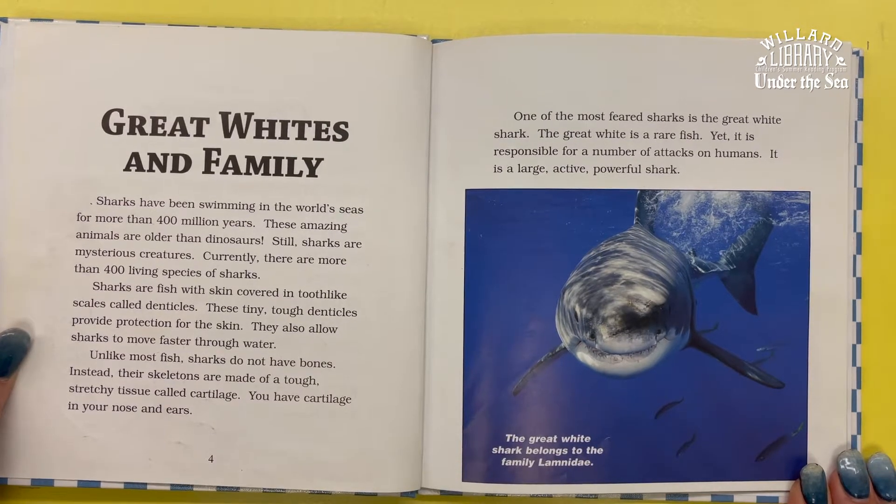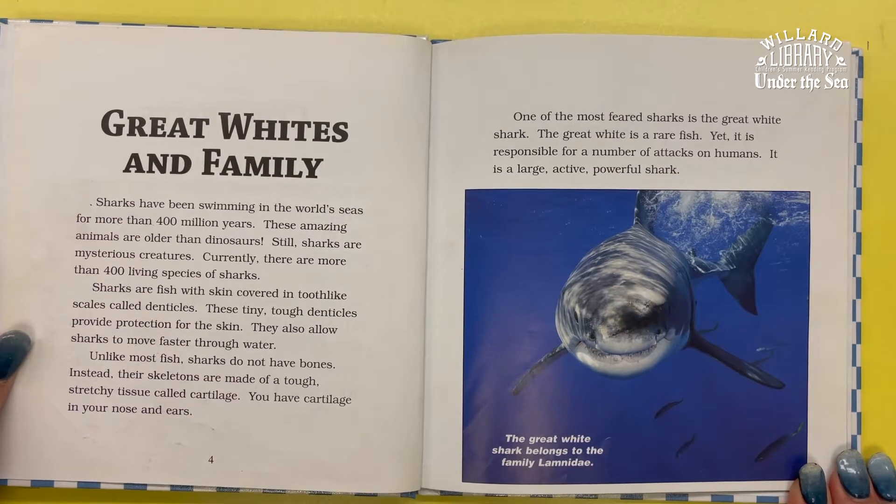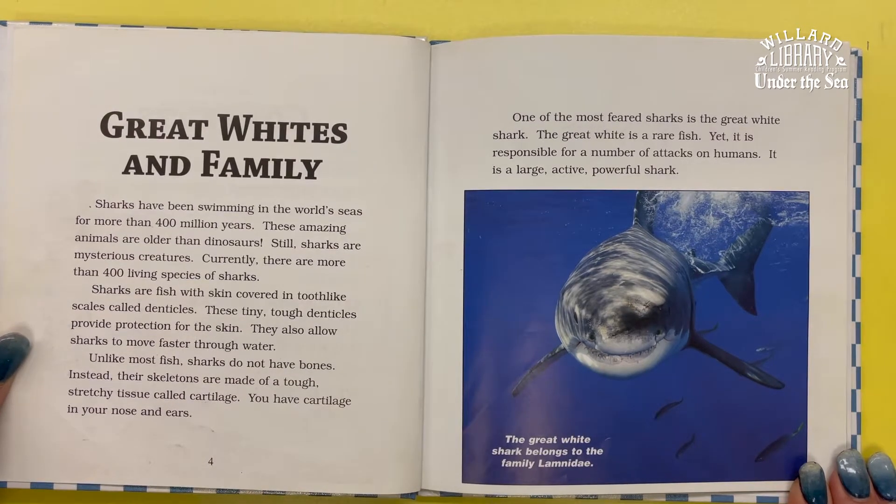Sharks are fish with skin covered in tooth-like scales called denticles. These tiny, tough denticles provide protection for the skin. They also allow sharks to move faster through water.